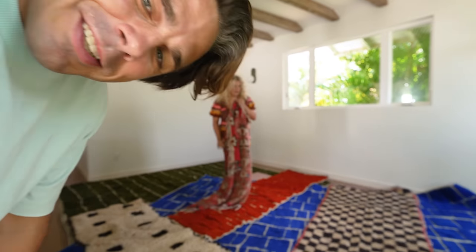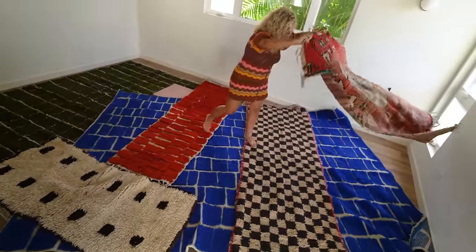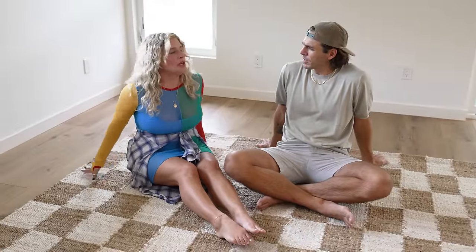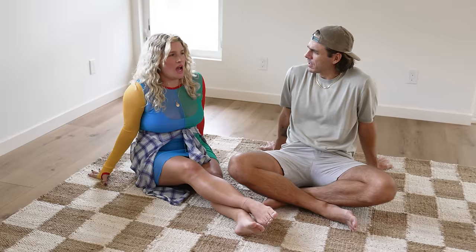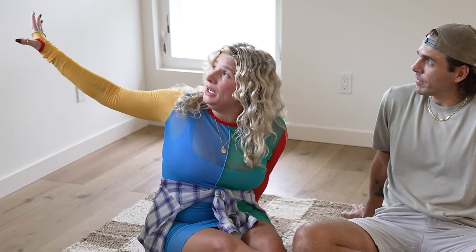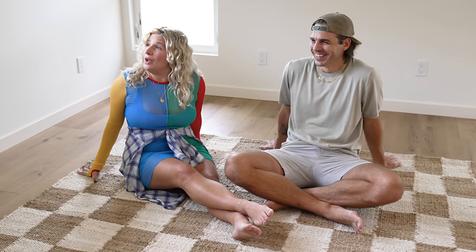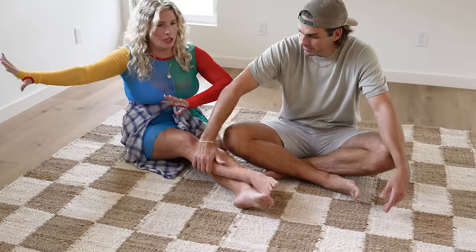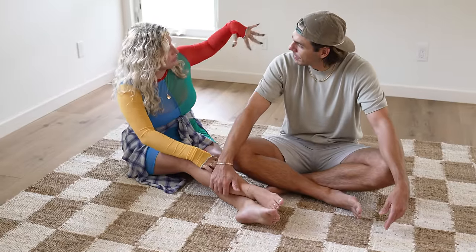You guys ever wonder what the inside of Kate's brain looks like? What happened to that rug you were going to use in here? The one I was going to use I want to use out on the lanai. I like just the neutral because I want to do one of our colorful sofas here and then some neutral chairs over there.